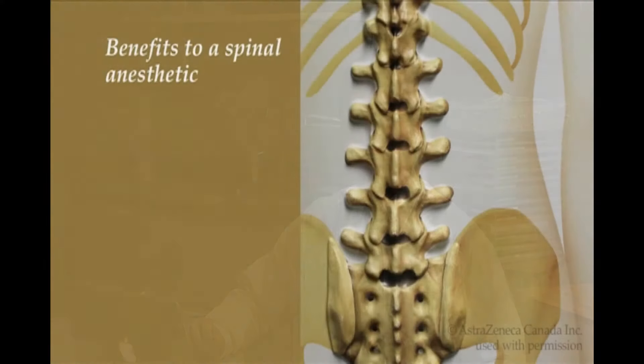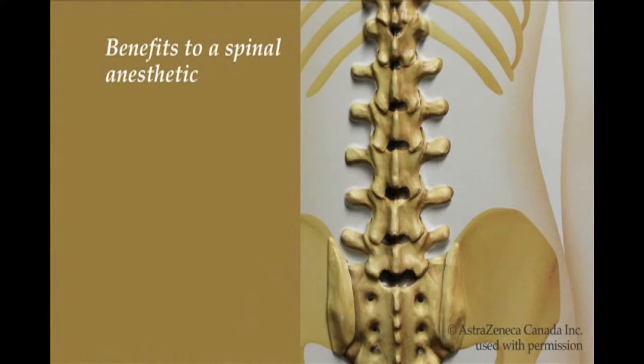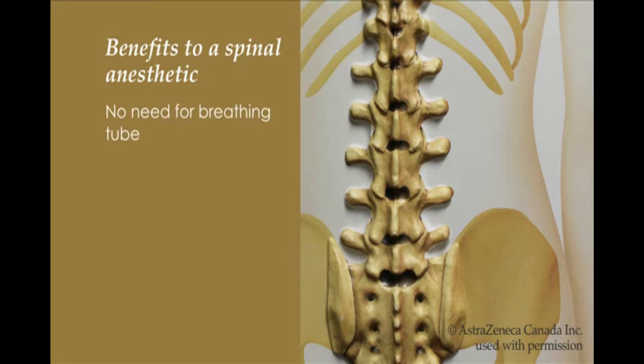Many people wonder why we offer a spinal anesthetic. There are many benefits to having a spinal anesthetic. Whenever a patient has a general anesthetic, we have to insert a breathing tube to help with breathing. For some patients, a general anesthetic can cause nausea and vomiting. Typically, a spinal anesthetic allows a lower risk of experiencing nausea and vomiting.